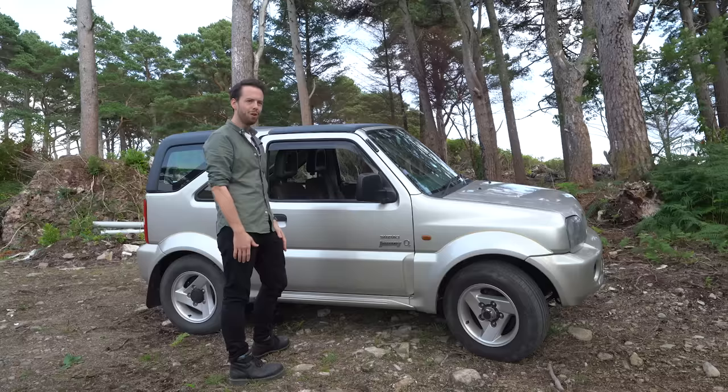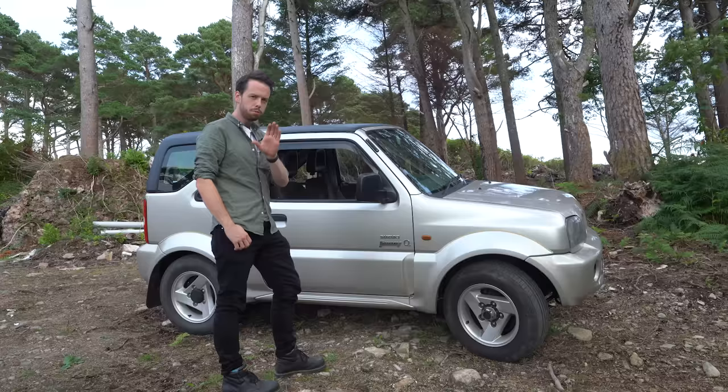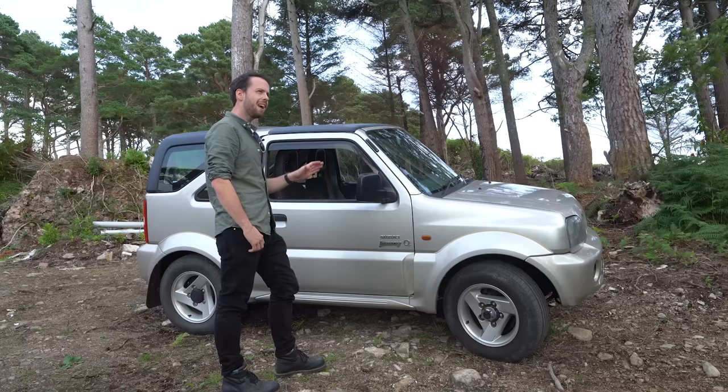Pretty bare bones, pretty basic. One thing you might notice: this is the O2 edition Suzuki Jimny. The O2 edition was a special edition released, I believe, maybe early 2000s to around 2009.